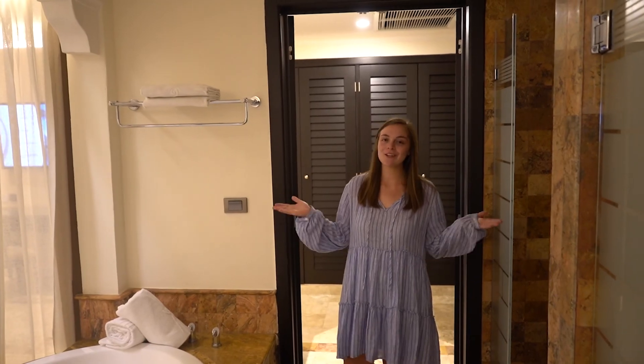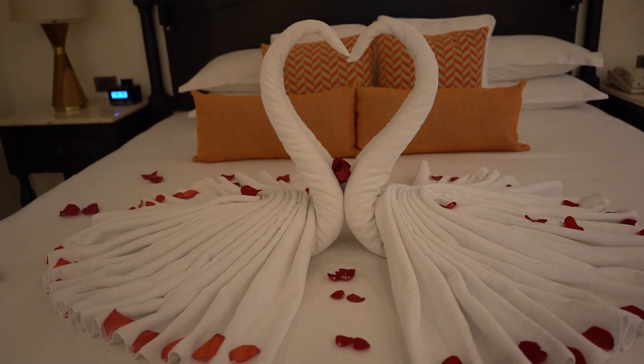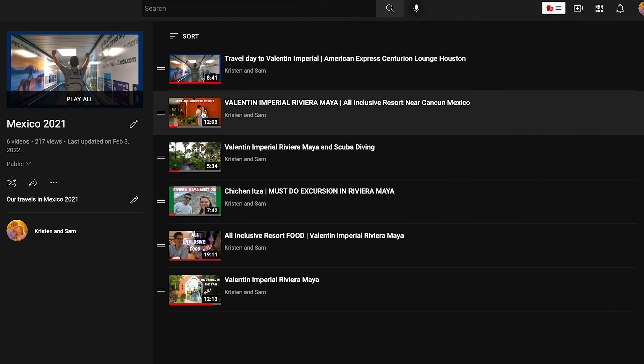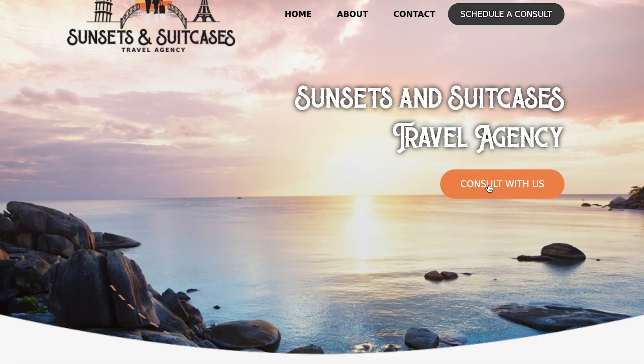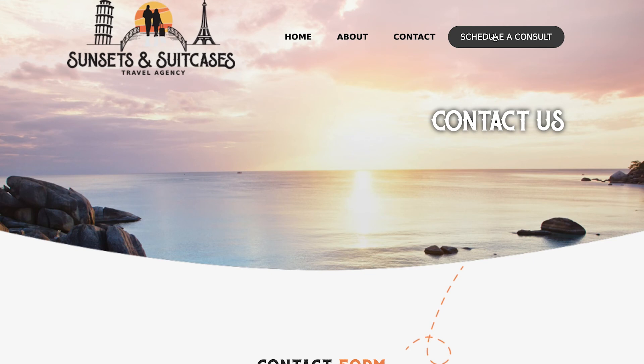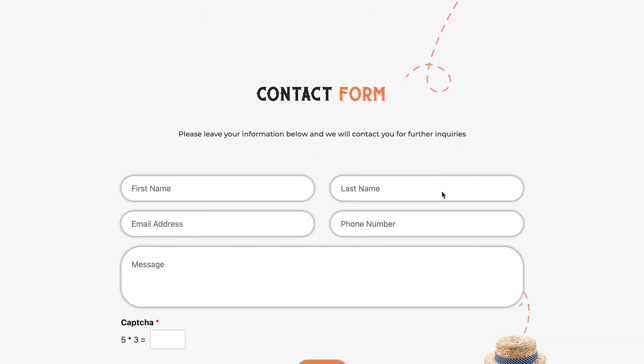If you're looking for tours of the rooms, we've only ever stayed at the Silver Superior Junior Suite — it's on our vlog channel. We have many vlogs over the Valentin, and I'll leave a link in the description below. If you're looking for a travel agent to help you book your Valentin vacation, visit my website, sunsetsandsuitcasestravel.com, and schedule a consult with me. I would be so glad to help you out.